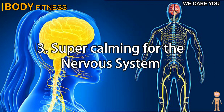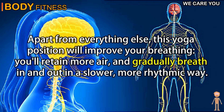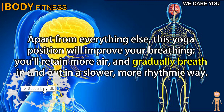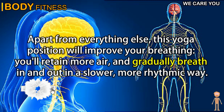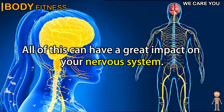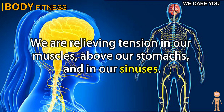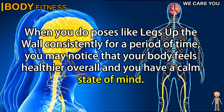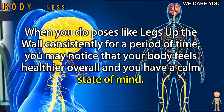3. Super calming for the nervous system. Apart from everything else, this yoga position will improve your breathing — you'll retain more air and gradually breathe in and out in a slower, more rhythmic way. All of this can have a great impact on your nervous system. We are relieving tension in our muscles, above our stomachs, and in our sinuses. When you do poses like legs up the wall consistently for a period of time, you may notice that your body feels healthier overall and you have a calm state of mind.